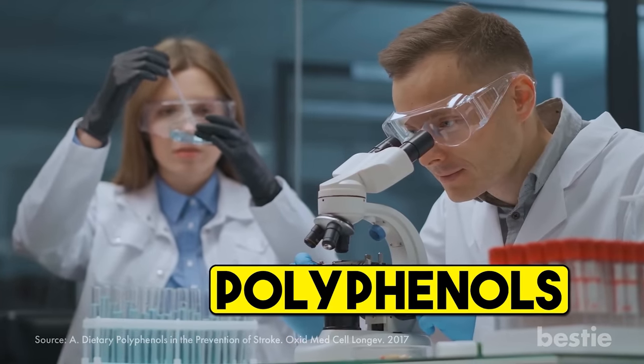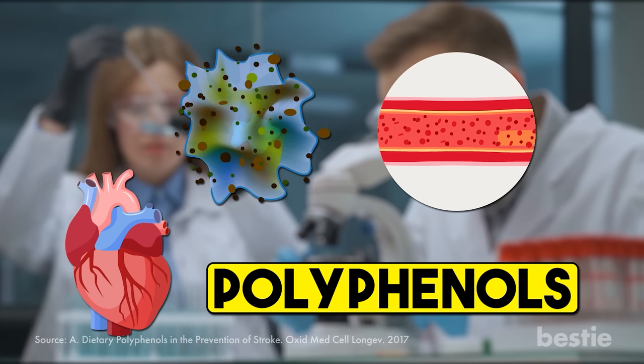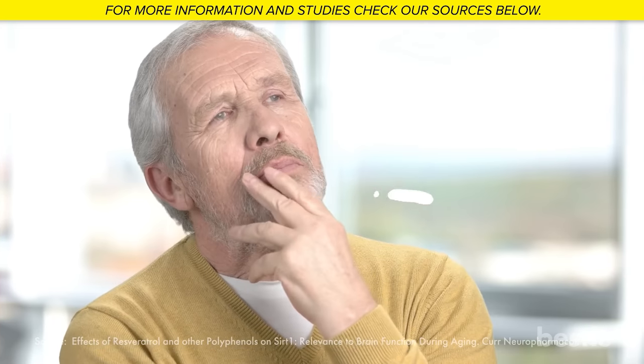Studies have shown that polyphenols improve your heart health by freeing your blood vessels of unwanted clots and oxidative damage. Polyphenols also work to improve your brain health — they make your memory much sharper, helping you store knowledge and learn things quicker. Polyphenols will also stop inflammation of the brain.